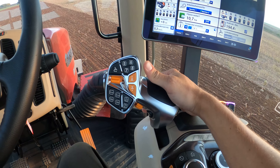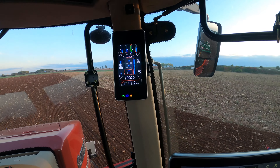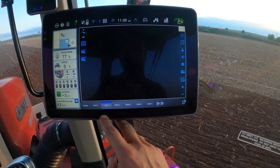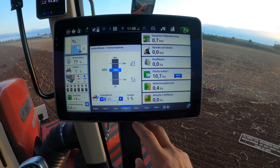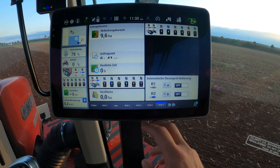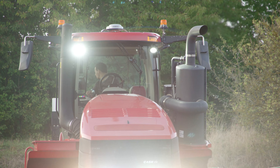Case IH lifted the lid on its new operating concept when it presented the new Magnum at Agritechnica back in 2019. Now QuadTrack drivers can benefit from the same functionality. According to the manufacturer, they put around six years of development into the new console, monitor and multifunctional lever. The result is a fresh, modern operating environment where seasoned Case IH drivers still feel at home, and which offers extensive adjustment options based on individual needs.